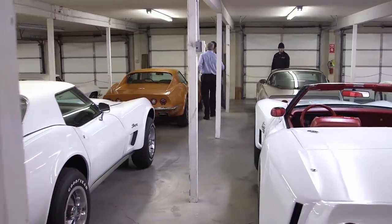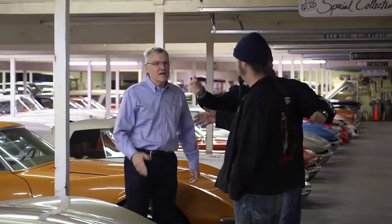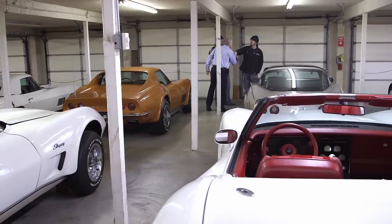Hey Danny, who'd you bring with you today? I brought Ryan — Ryan is my painter. Ryan, you with me? Hello, Ryan. This is Greg. Hey, good to meet you.